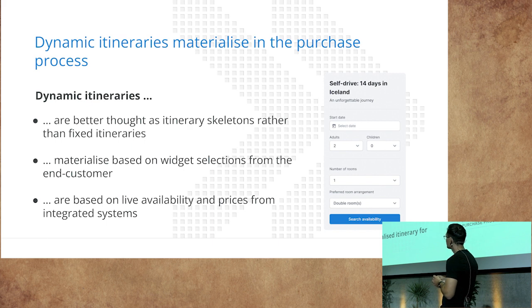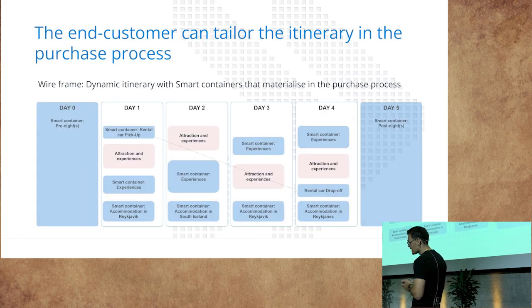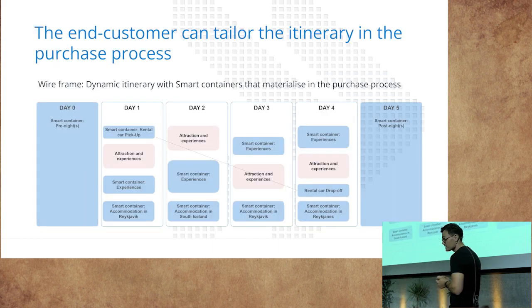Adding pre or post nights to itineraries is possible, as is changing accommodation, upgrading the rental car, and adding or removing activities. The result when the customer purchases the itinerary is a personalized itinerary for themselves, and this all happens automatically. A wireframe of this — for those who find it easier to see visually — shows how the system works.